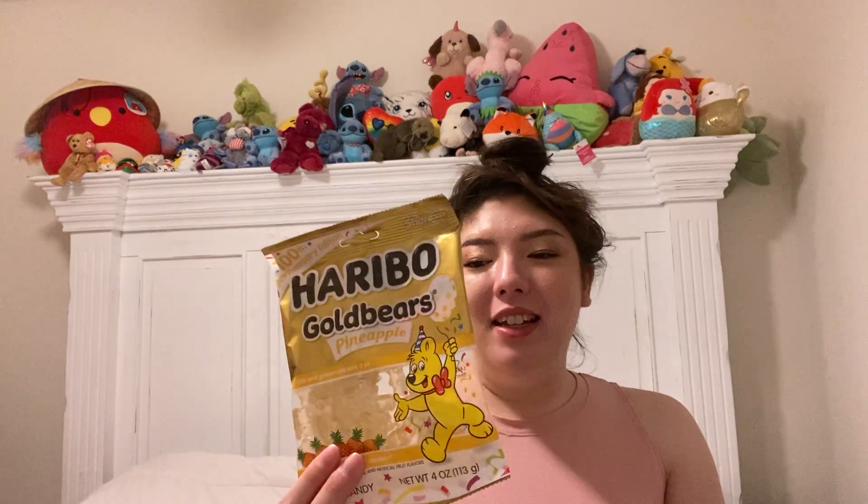She also got me this bag of all pineapple gummy bears, which I really like the pineapple flavor. So I'm kind of excited about these as a treat. I wish I could find a bag of all green — that'd be good.